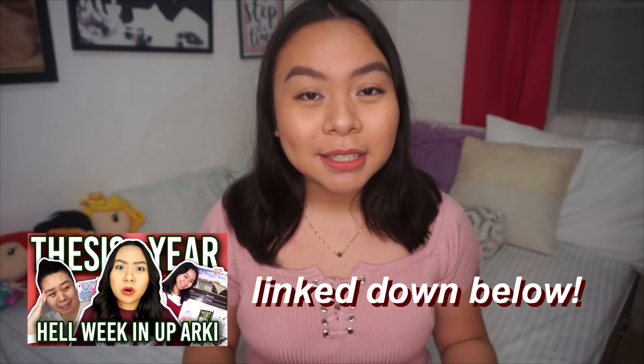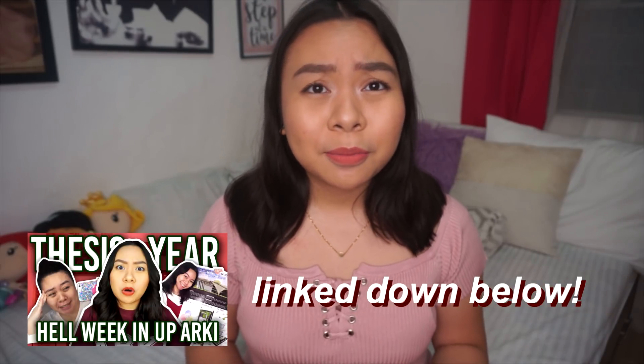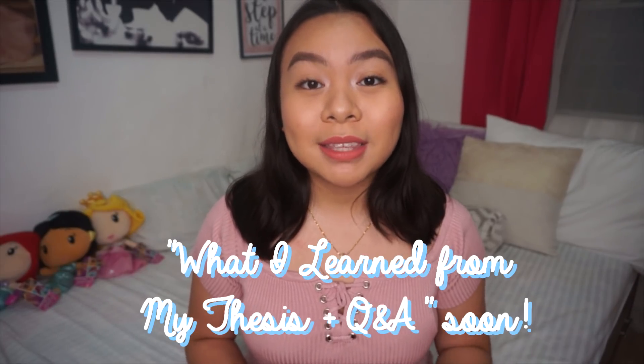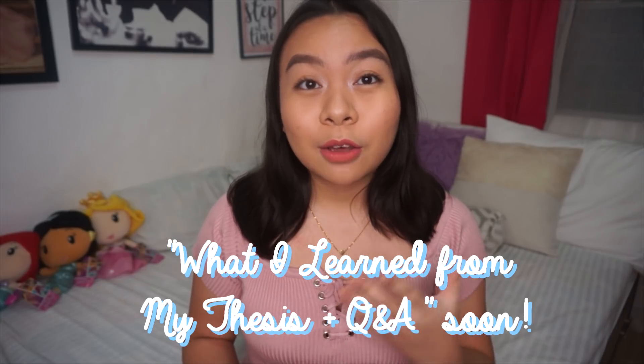If you're interested to know more about the background of my thesis, you can watch my Hell Week video from last semester where I showed you my life as a college student — that video will be linked down below. If you're also interested in UP, college, or architecture in general, I'll be linking those videos down below too. After this series, I'm going to do a 'What I Learned From My Thesis' video, so if you have any questions, leave them in the comment section and I'll answer them there.